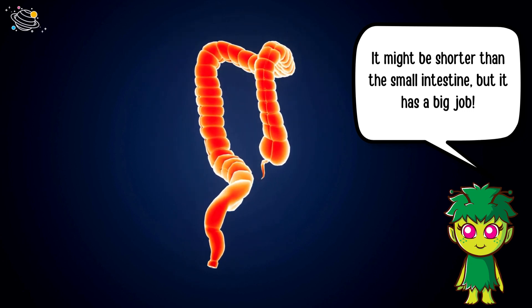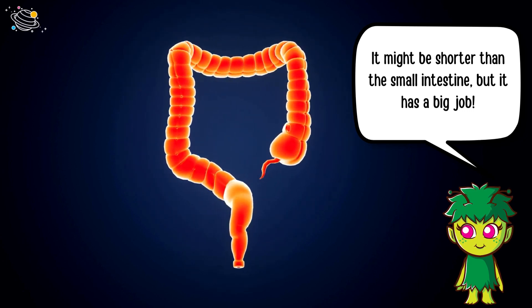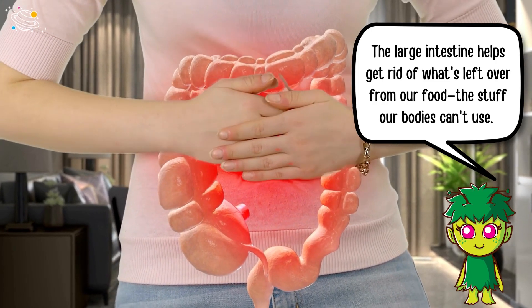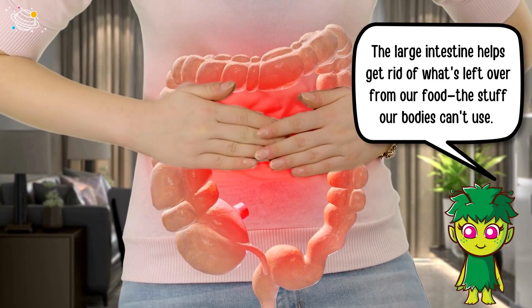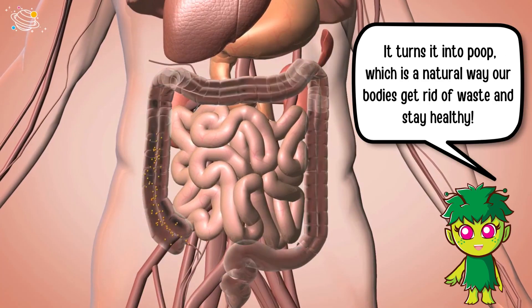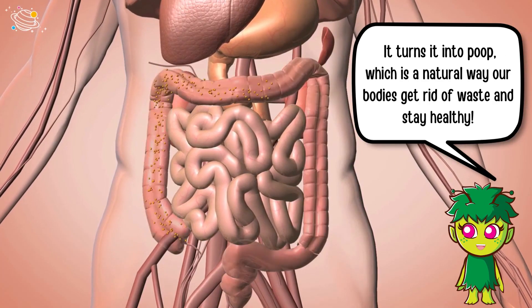Last but not least, meet the large intestine. It might be shorter than the small intestine, but it has a big job. The large intestine helps get rid of what's left over from our food — the stuff our bodies can't use.